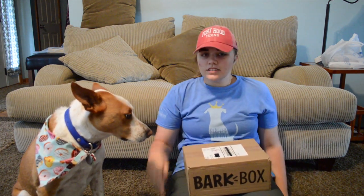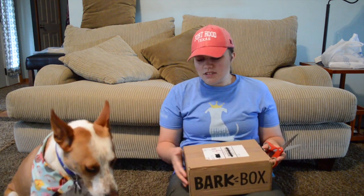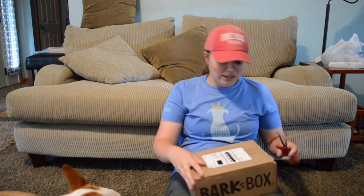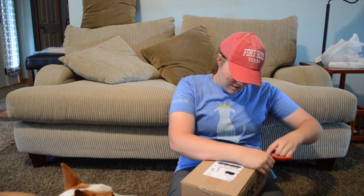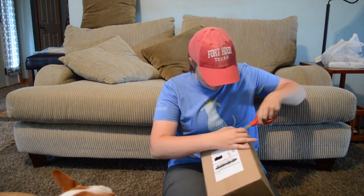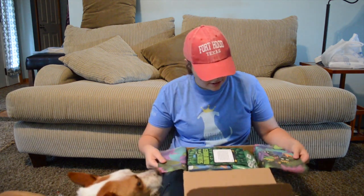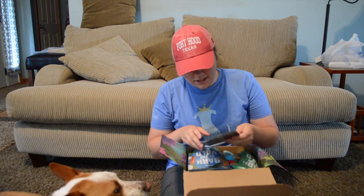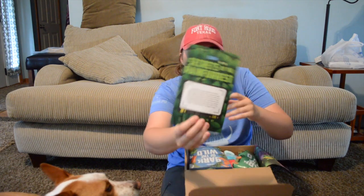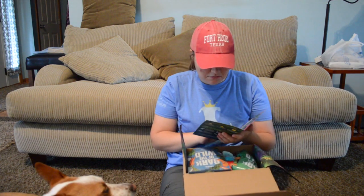Alright guys, let's get started. So as you can tell, he's not the most excited dog when he gets his BarkBox — you can tell he's kind of into it. Maybe. Alright, let's see what we got here. So it looks like this BarkBox is 'Secrets of the Rainforest.' Looks pretty cool.